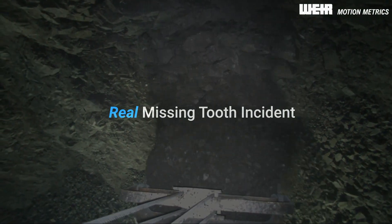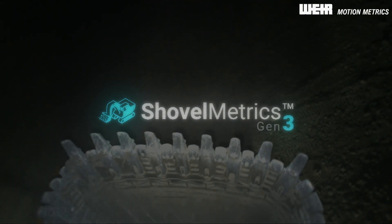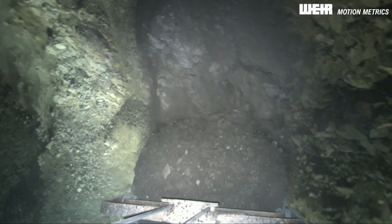We're looking at a real missing tooth scenario on board a rope shovel, recorded by Shovelmetrics Gen3's high-resolution video recording. The operator performs several successful dig cycles, working through the challenging operating conditions.